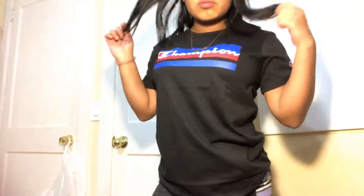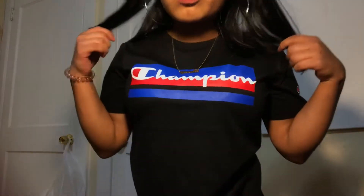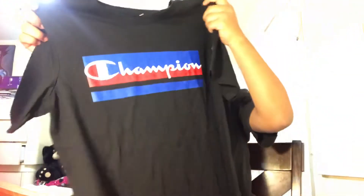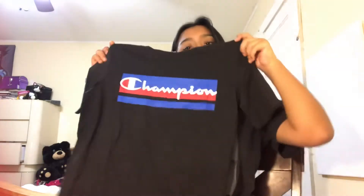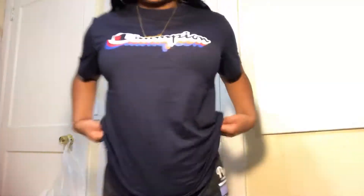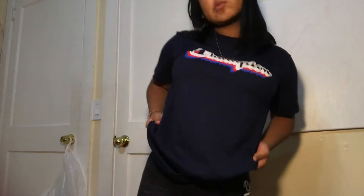The next shirt I got is basically the same but in black, and the colors are blue and red. This is also a size large in the little boy section. Finally, the last shirt I'm showing you is a navy shirt — it says Champion with that type of design on it. This one's the biggest, it's an extra large in the little boy section.